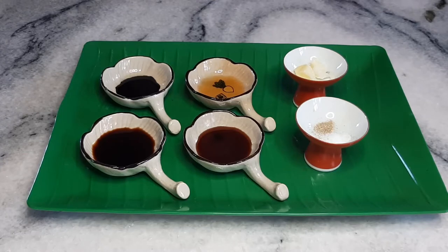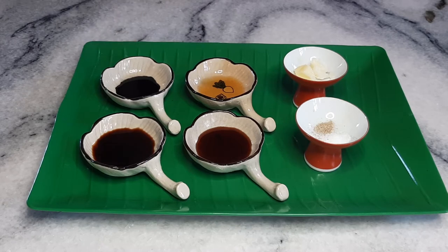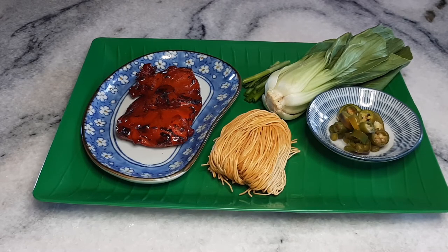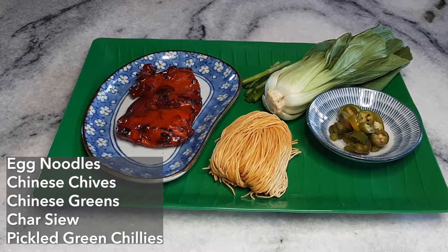For our wonton mee noodle flavourings, very simple: some light soy sauce, sweet soy sauce — ketchup manis — a little bit of dark soy sauce, some sesame oil, salt and white pepper, and a little bit of duck fat. If you're making a non-halal version you can use pork lard instead. For toppings we have egg noodles, Chinese chives or spring onions, Chinese greens — I'm using bok choy — and of course char siu. I'm using a chicken char siu: a chicken thigh marinated and cooked in the oven until nicely charred. And an essential condiment — green pickled chilies.